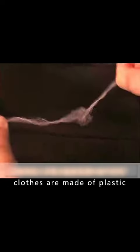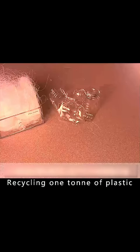Do you believe that most clothes are made of plastic? Recycling one ton of plastic bottles can produce 0.95 tons of polyester fiber. Just 15 drinks bottles can be made into a fleece top.